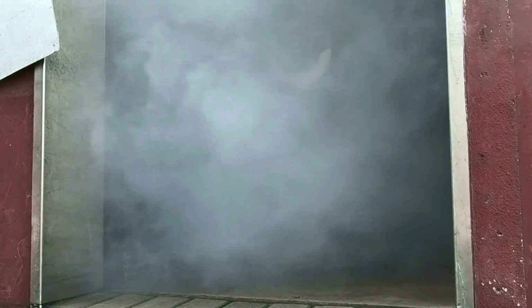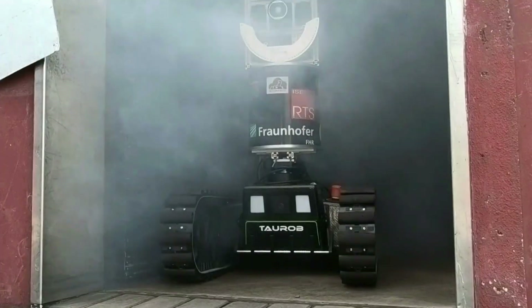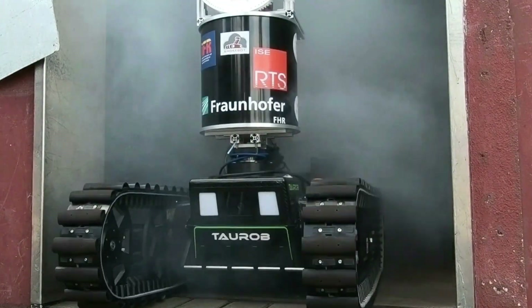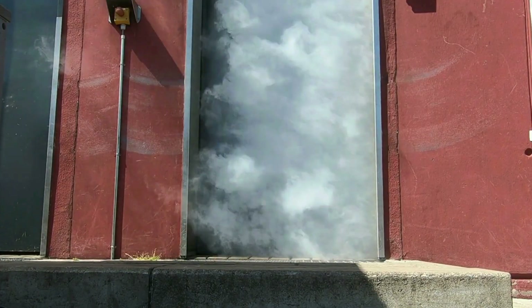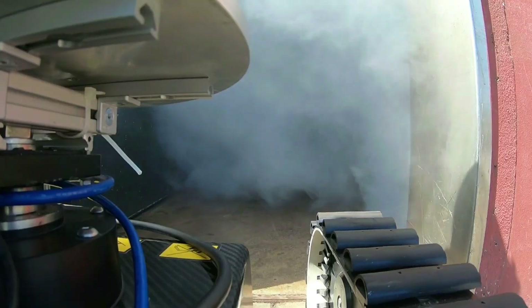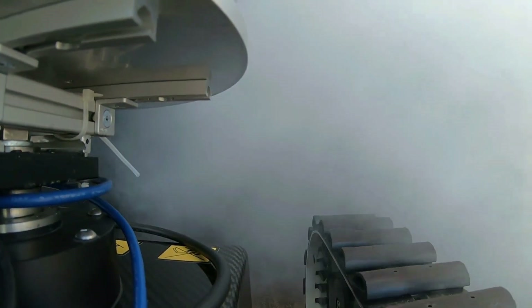SmokeBot is a robot designed to assist fire services and rescue units in critical conditions where visibility is limited. It collects data about disaster scenes to improve the safety of rescue operations. The robot is equipped with features such as gas sensors, radar, laser scanner, and thermal camera, making it a unique device compared to others available.